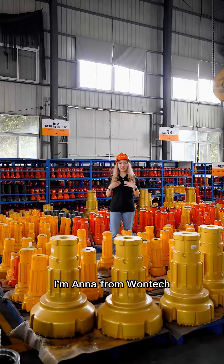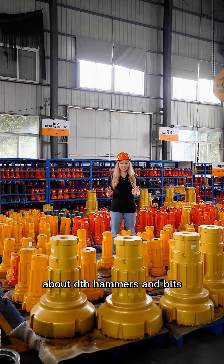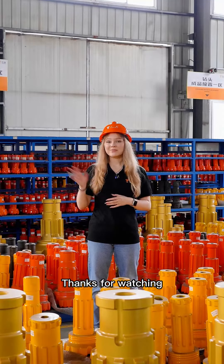I'm Anna from OneTech, and if you'd like to know more information about DTH Hammers and Bits, please contact us for the information below. Thanks for watching! See you next time!